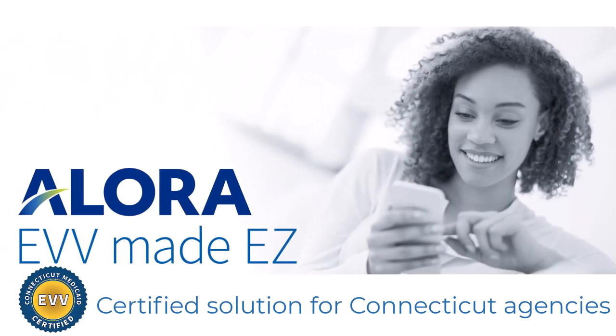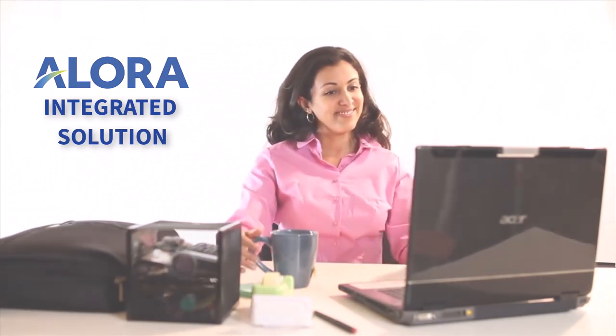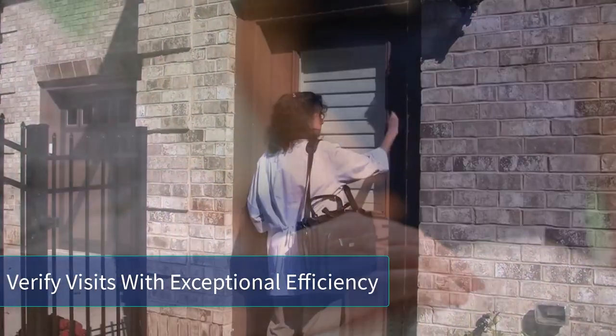Allora is an all-in-one home health software with a built-in EVV solution — an integrated solution within Allora home health software for increasing productivity and compliance, as well as ensuring that Connecticut home care visits are verified with exceptional efficiency.